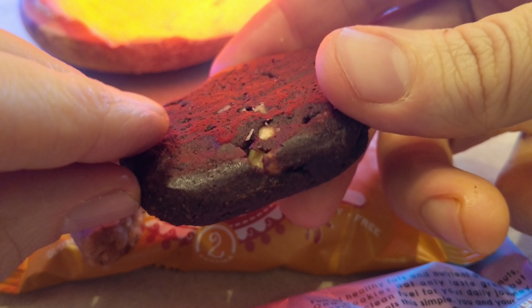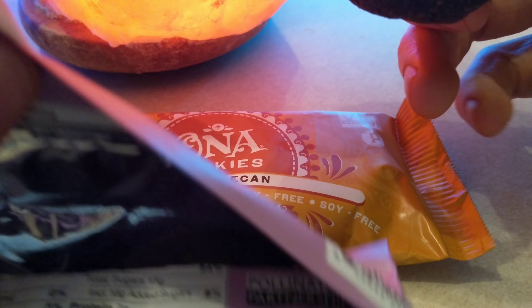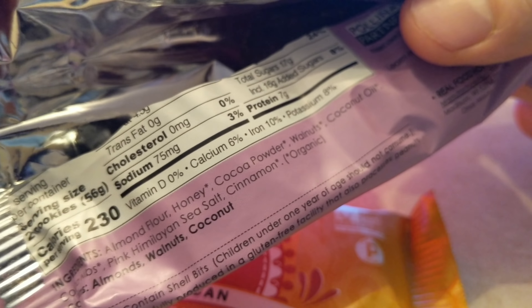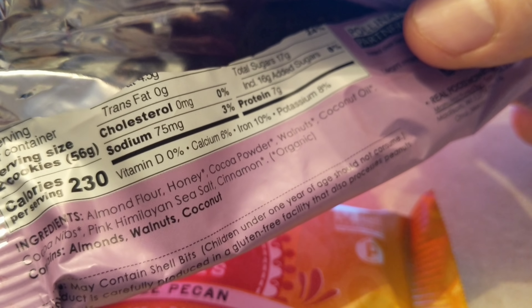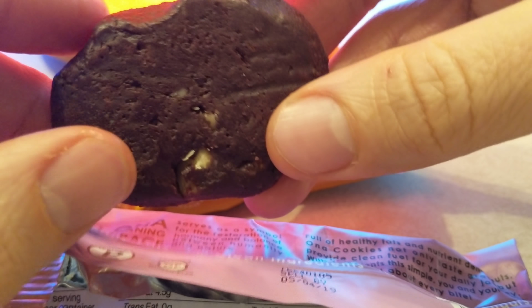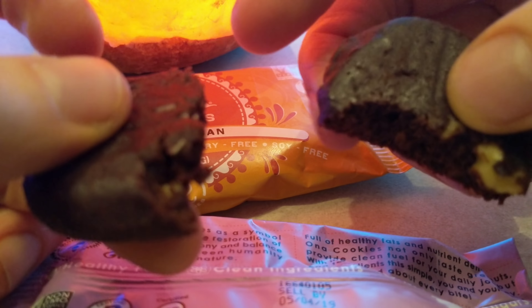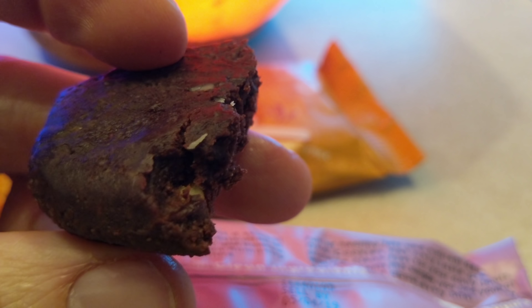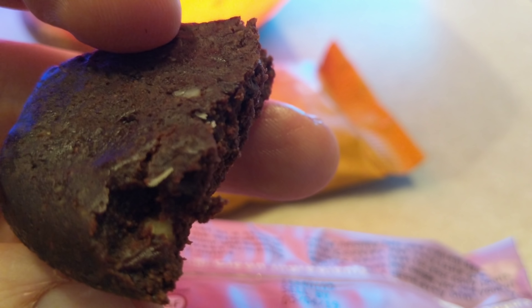I'll definitely suggest you guys look into these. There are chunks and flakes of coconut in there. The ingredients include cocoa powder, coconut oil, cacao nibs, and almond flour. It looks like there's a walnut chunk in here, and something that looks like coconut, though it's not listed as just straight coconut.